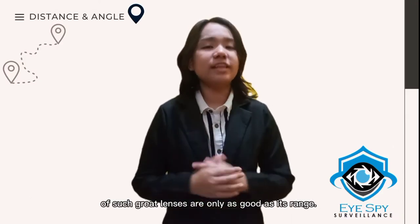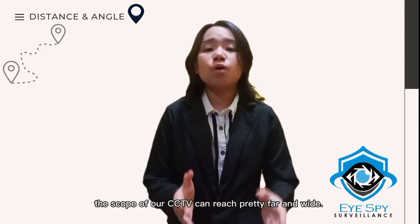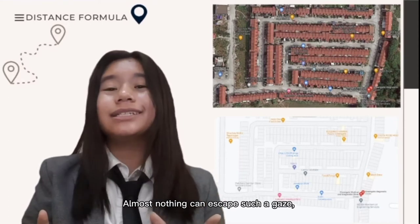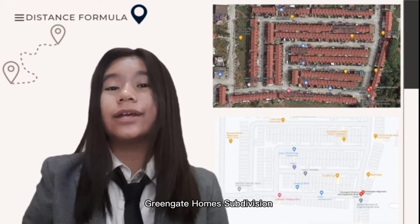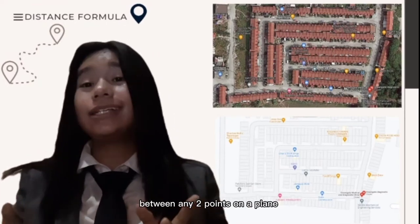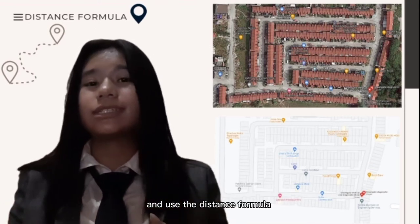Subsequently, the quality of such great lenses are only as good as its range. This is our proposed plan for the location where we will install the CCTVs. As shown in the distance formula, the scope of our CCTV can reach pretty far and wide. With a range of 10 to 16 meters, it's like having no stone unturned and no path unchecked. Almost nothing can escape such a gaze and you'll know your streets will be safe. This is the iSpy Surveillance vicinity plan map of Phase 3 Green Gate Home subdivision with the additional explanation of its locations and angles. We will discuss the procedure on how to calculate the distance between any two points on a plane, or between the distance of the CCTVs. Define the lengths of the given segments on the coordinate plane and determine the coordinates of endpoints of each segment and use the distance formula.